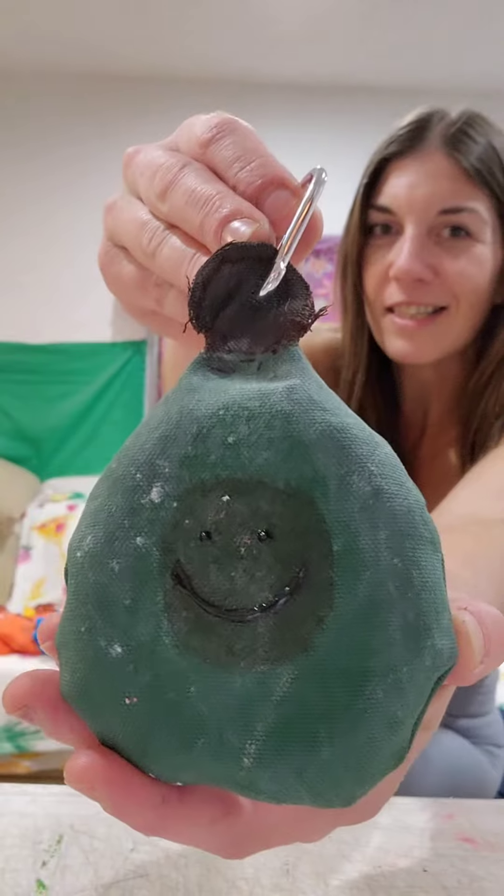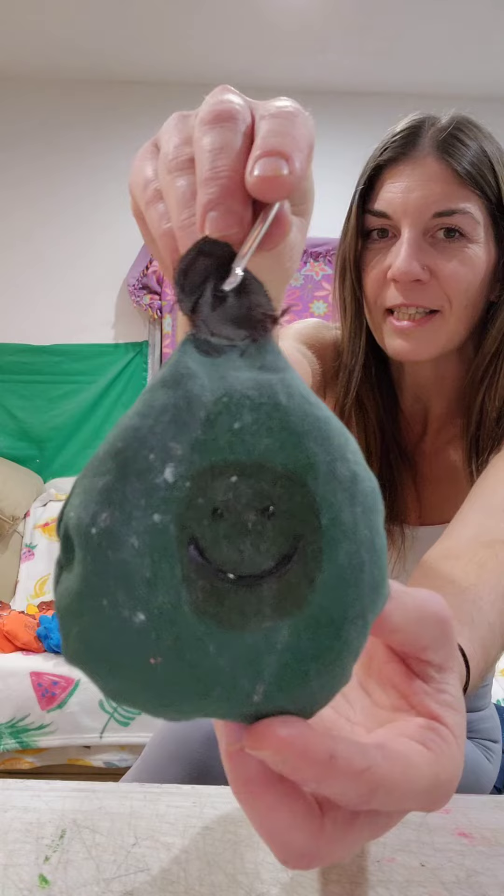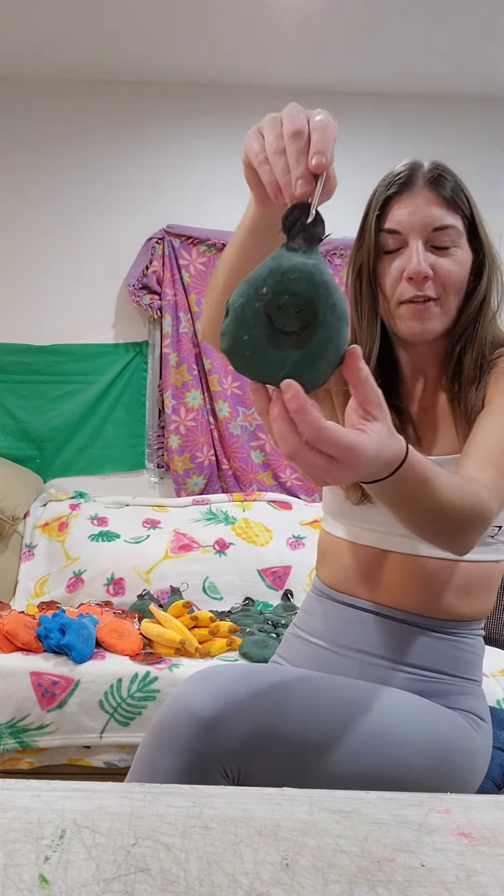This is the newest chalk bag. They're filled with magnesium carbonate. He's got a little smile — this is Mr. Avocado.